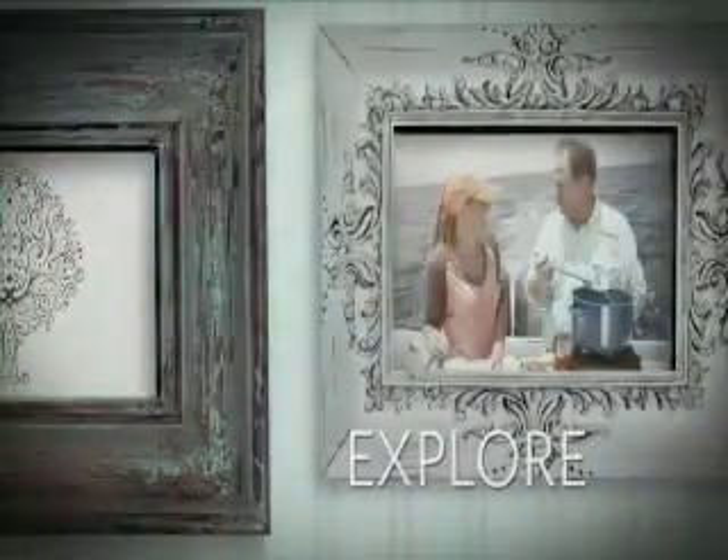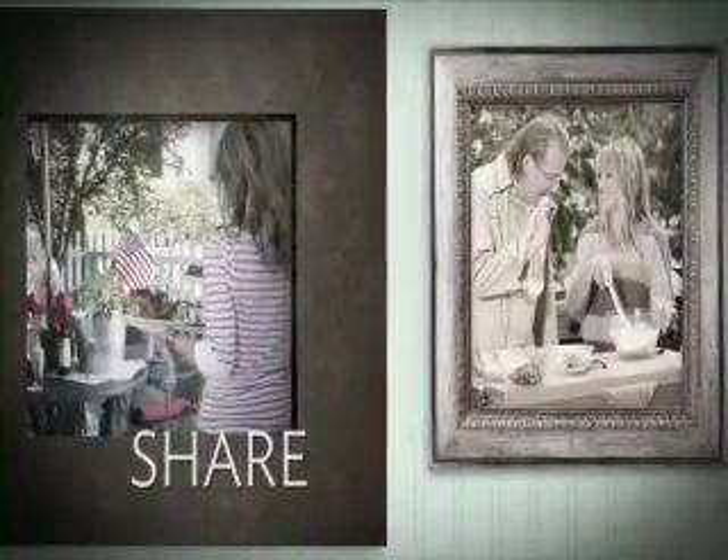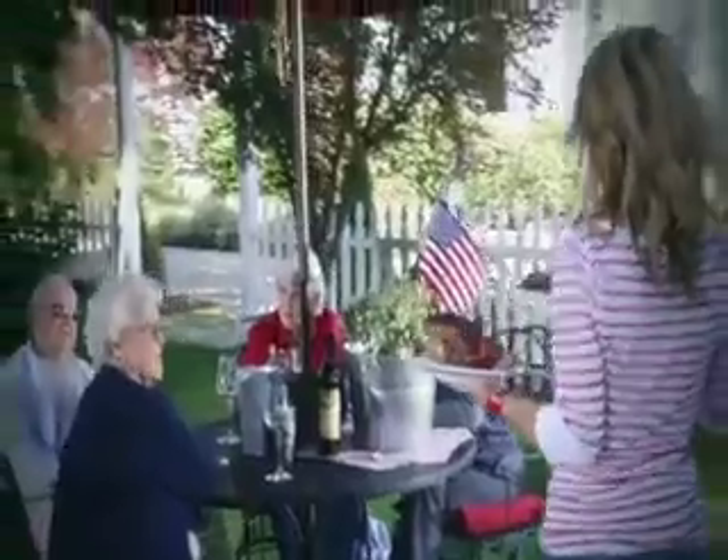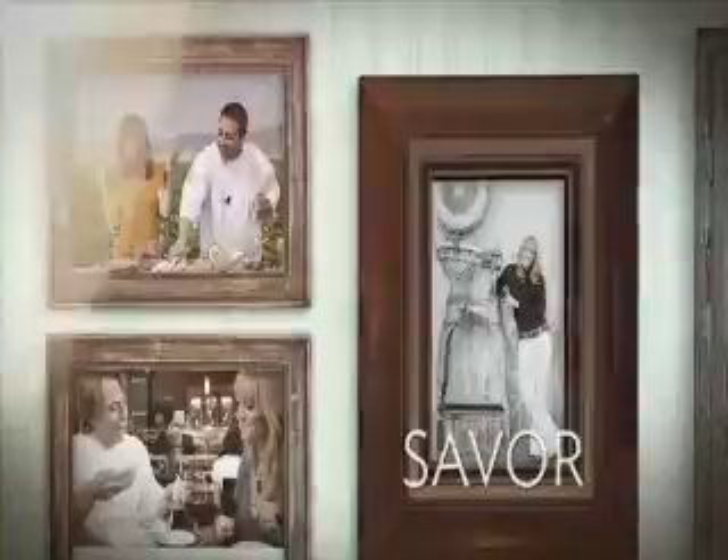That's bigger than my head. I have an oyster. Here's to California. That's good.